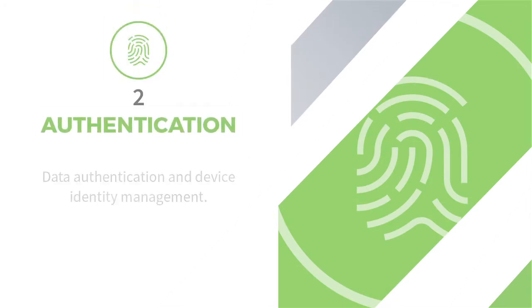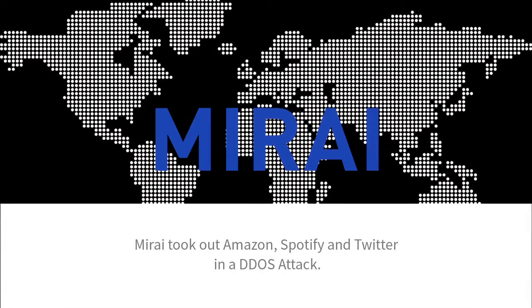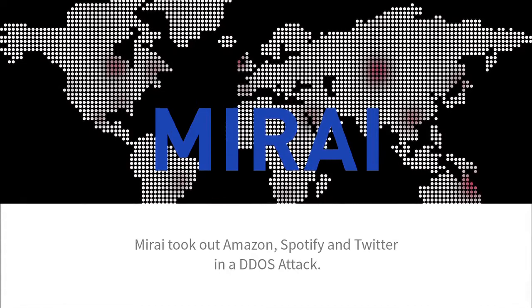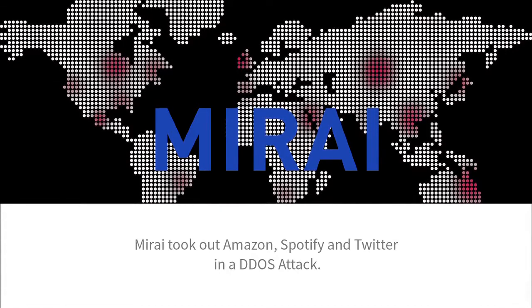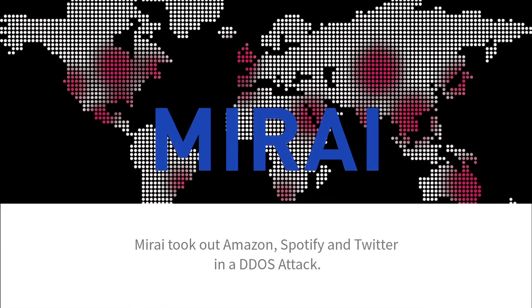Now let's take a look at authentication. How many devices do you think are shipped with default password authentication, or no authentication at all? Passwords are passé, especially for machines. Strong certificate-based authentication is the best way to secure access to a device. You only have to look to the recent Mirai DDoS attack, which took out companies like Amazon, Spotify, and Twitter, all because there was no authentication on home routers and set-top boxes.